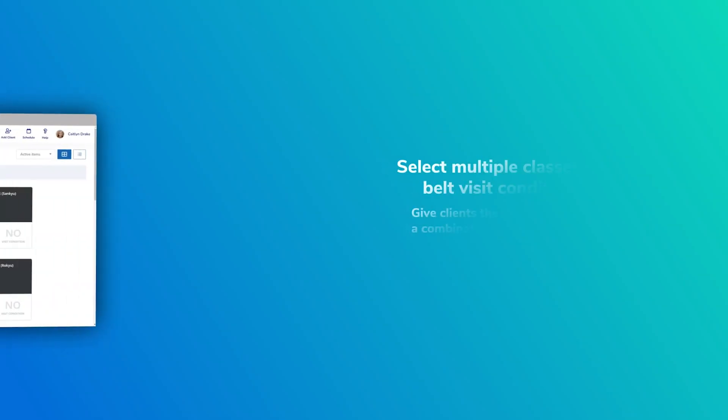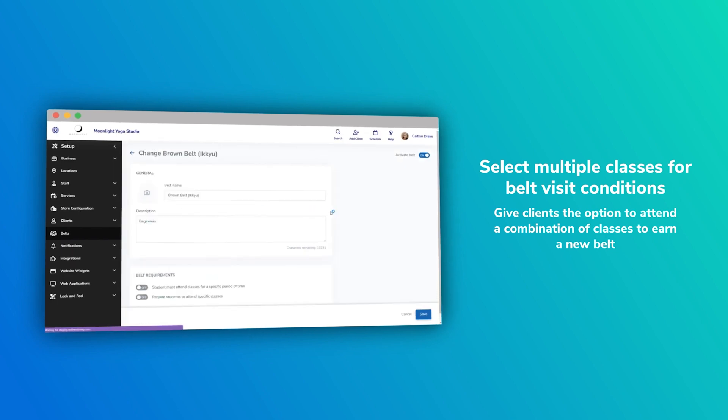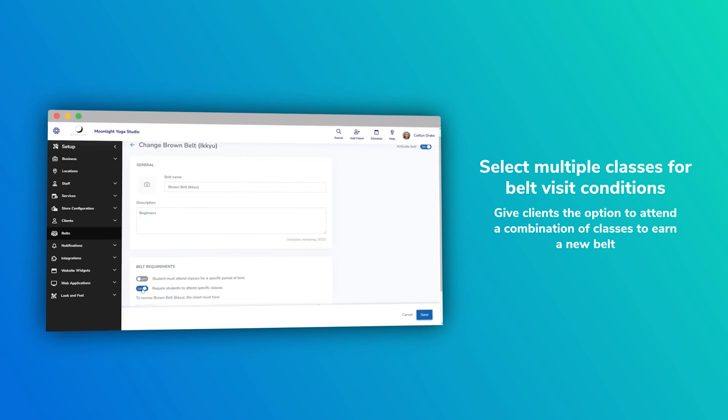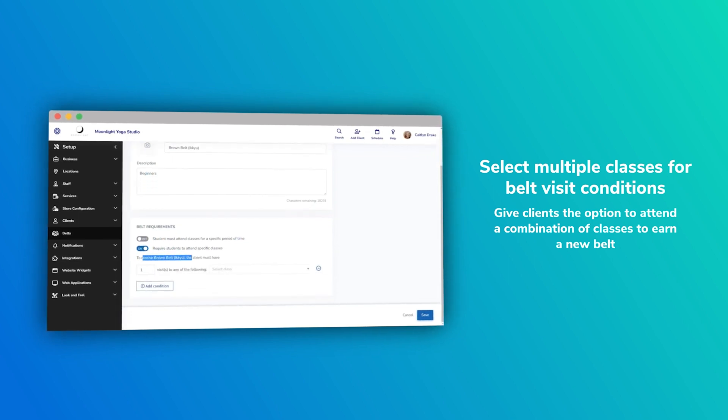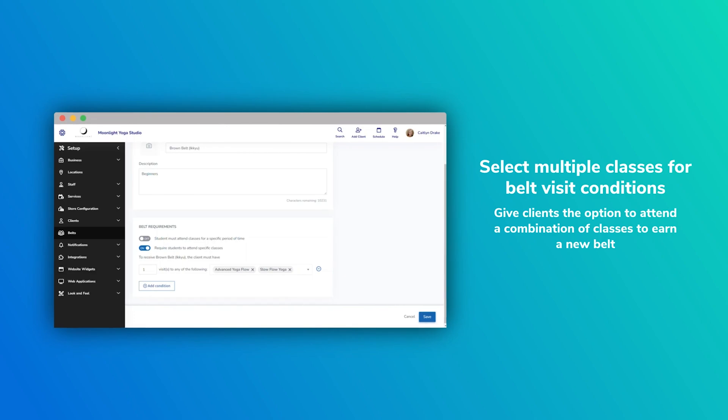This one is for all the martial arts studios out there that are using the belt functionality of the software. We've added AND/OR logic to belts — similar to how we've added AND/OR logic to Power Search. So you can get really granular in how you utilize the belt promotion process. It's extremely customizable, and I want you to read about this in the knowledge base — it's all documented there. It's a huge enhancement to belts that came with this release.